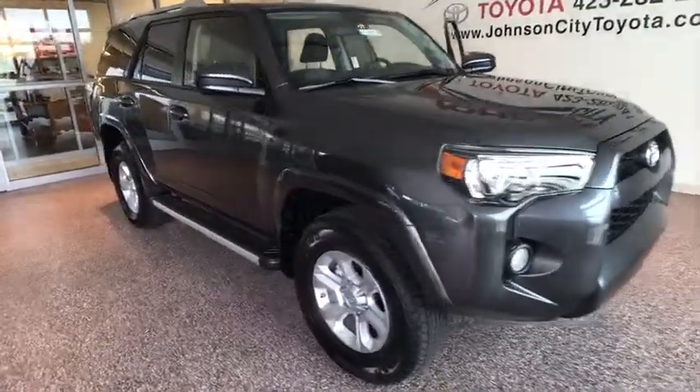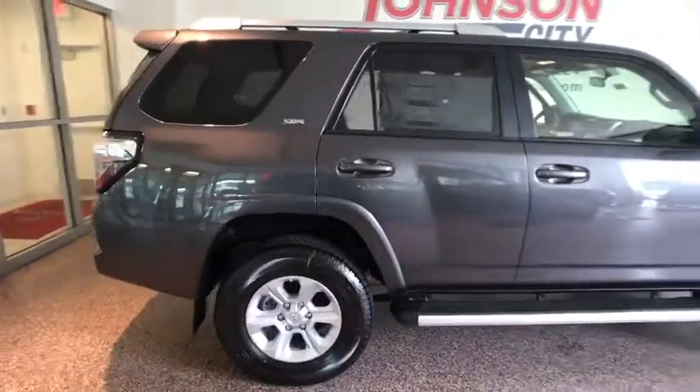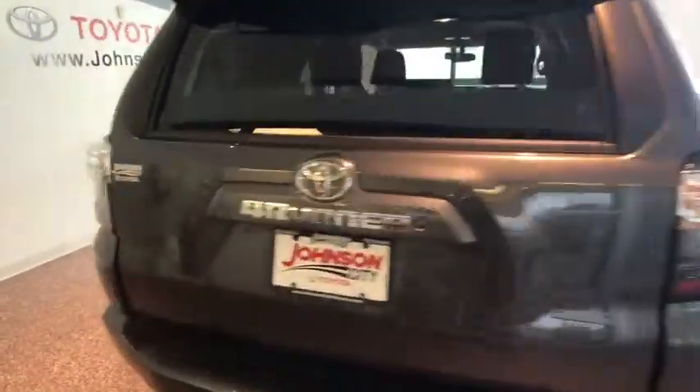The 2017 Toyota 4Runner. 4Runner durability is unbeatable. There are more 4Runners on the road today than any other mid-size SUV. This vehicle has less than 100 miles.